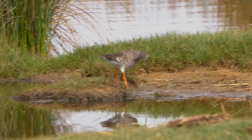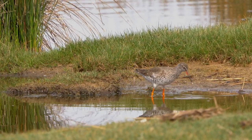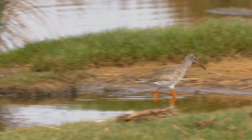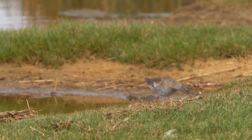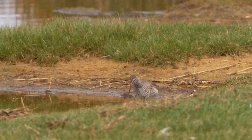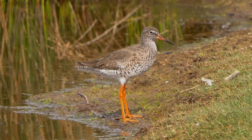As we wandered further along the wall, we were speaking to another birdwatcher who informed us that he felt that this particular bird was a spotted redshank. They are very, very similar, and for me it would be quite difficult to definitely say whether it was or not.